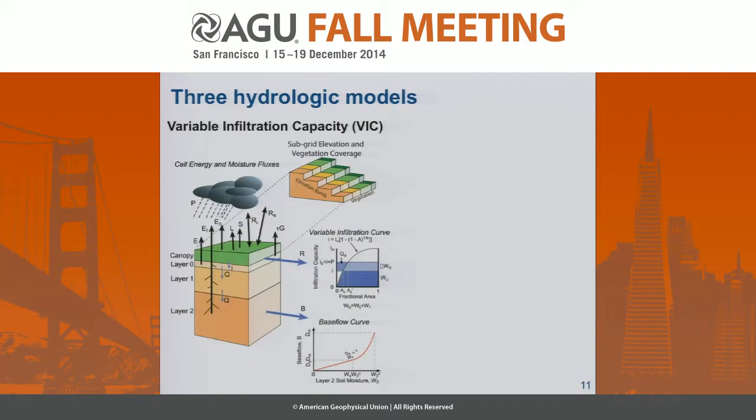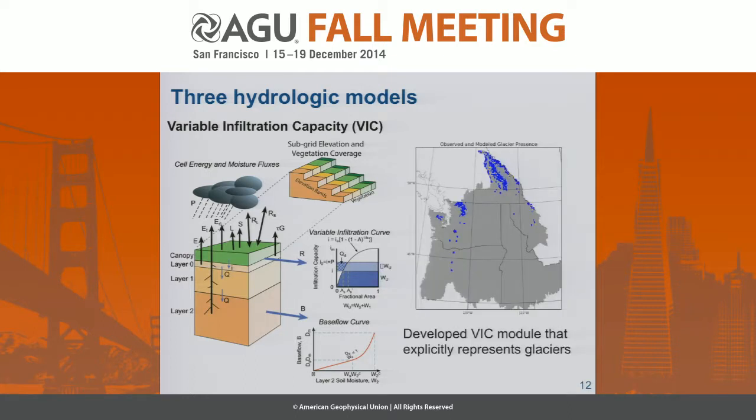The three hydrologic models we're running: first is the Variable Infiltration Capacity model, a distributed hydrologic model that's been used very effectively in climate change studies in the past. One accomplishment so far is that Joe Hammond in our group has developed a glacier model implementation in VIC. The blue grid cells shown are those where the glacier model is running — about 600 grid cells throughout the 24,000 grid cell domain — and he's already seeing an increase of about 25% in streamflow overall, which is a pretty significant advancement to the model.